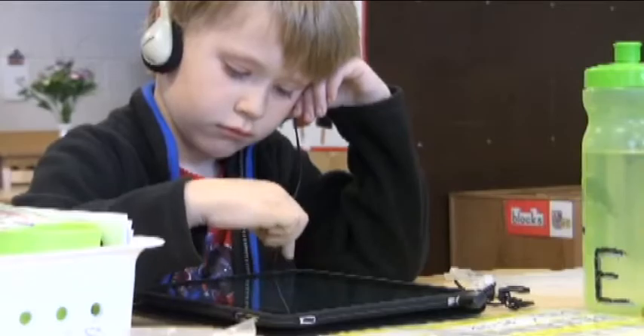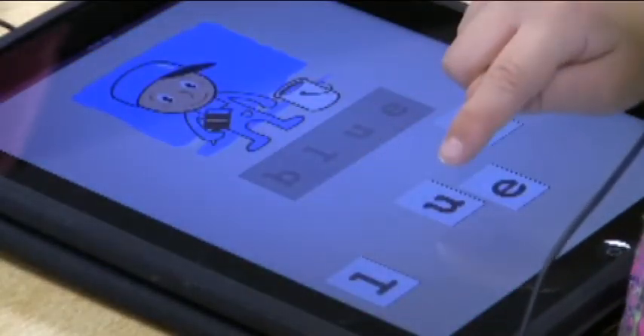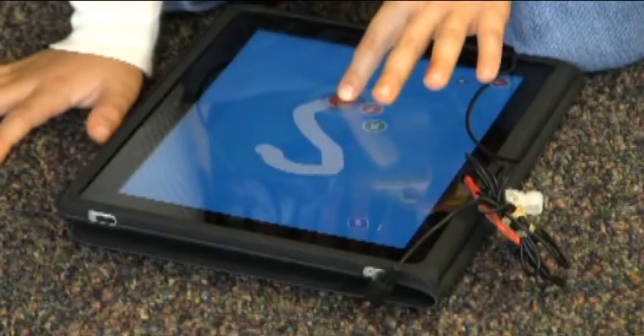In the morning they go to literacy stations, and one of their stations is iPads. During that time they work on literacy games on the iPads. We've made a page on the iPad that is just all literacy-based games and different activities they can work on.